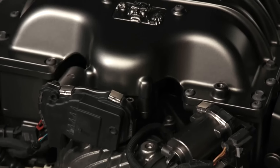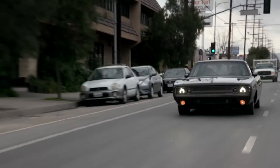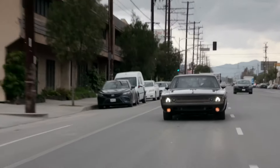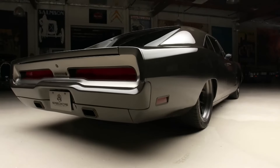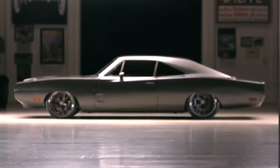Under the hood, a modified V8 engine from the Dodge Challenger SRT Demon roars to life, delivering power, precision, and a bit of a challenge with its rear-wheel drive. Priced at a cool $400,000, it's the epitome of automotive elegance.